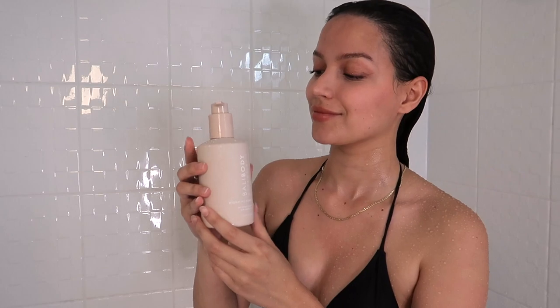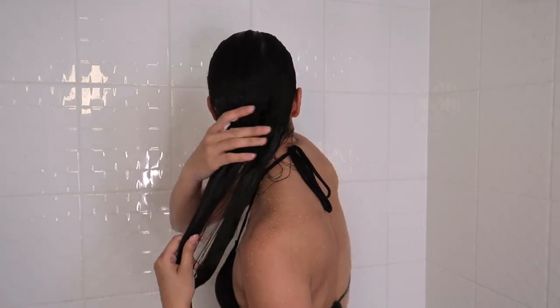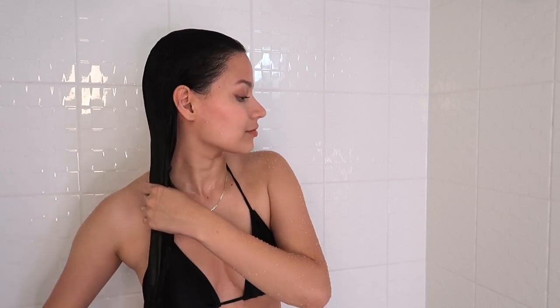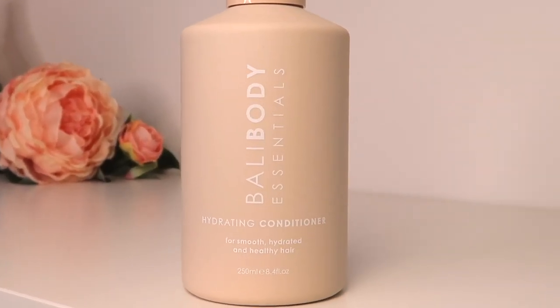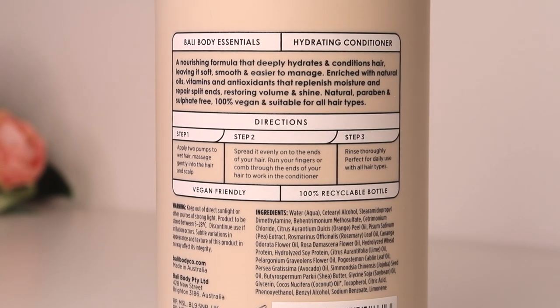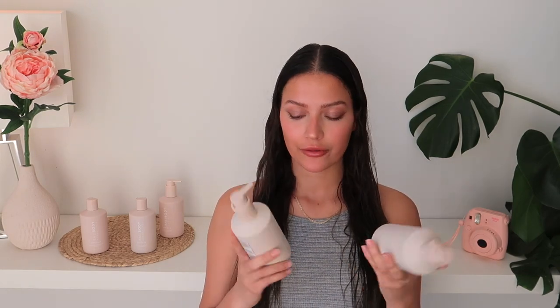For best results, use their conditioner with it. It's for smooth, hydrated, and healthy hair — a nourishing formula that deeply hydrates and conditions, leaving it soft, smooth, and easier to manage. Rich with natural oils, vitamins, and antioxidants that replenish moisture and repair split ends, restoring volume and shine. Also natural, paraben- and sulfate-free, 100% vegan, and suitable for all hair types. These two work so well together — my hair is so soft and the ends don't feel dry and crusty like they used to. I ditched my old shampoo and conditioner for these immediately. My roots feel nice and clean while my ends feel moisturized and hydrated.